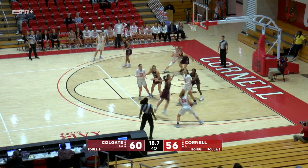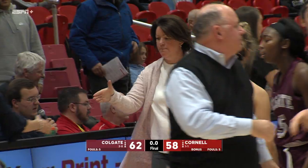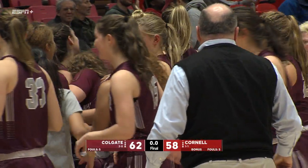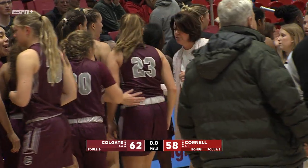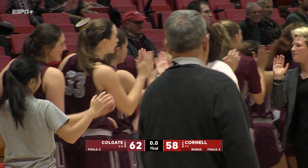Use the elbow to clear out — driving from the right, there's the quick two-pointer. Colgate rallies from a 15-point halftime deficit, a 17-point second-half comeback, and they defeat Cornell tonight 62 to 58.